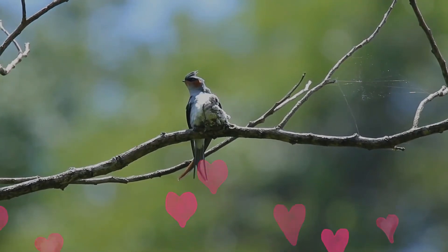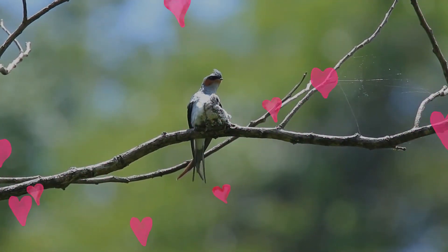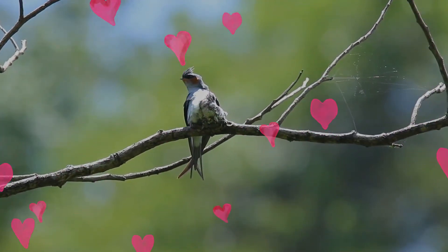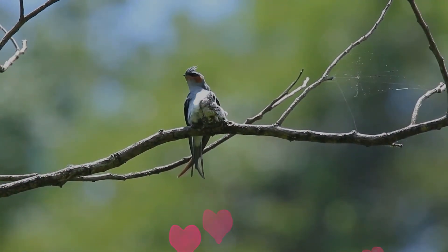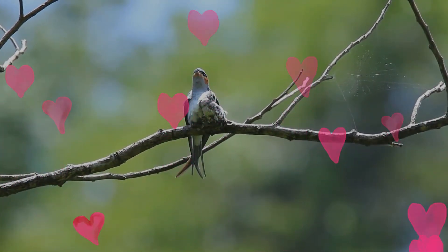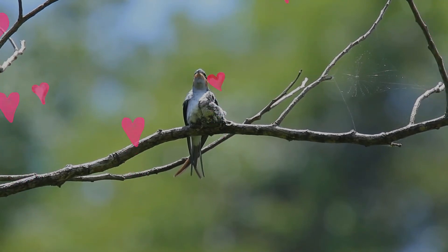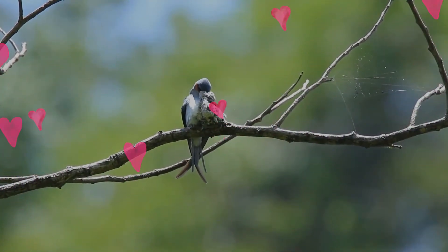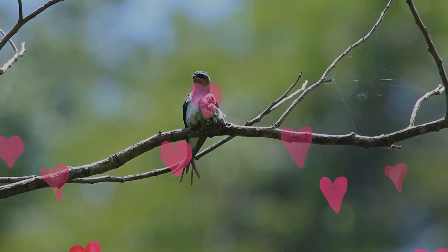The Crested Treeswift builds a tiny, thin-walled, and shallow nest made up of pieces of bark and feathers, which is glued with saliva to the side of an exposed tree branch. It lays one blue-gray egg which is incubated by both sexes. The nest is so small that incubating birds may just appear as if normally perched on a branch having a knot. Adults may also sit along the branch when incubating.